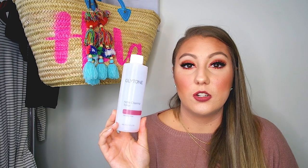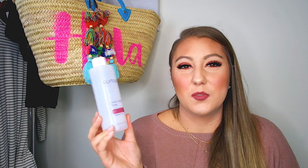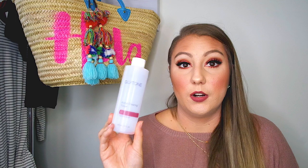Then I went through my toner. This is the Glytone Acne Clearing Toner with salicylic acid. I get this from my dermatologist or from Amazon — I think it's like $25 on Amazon. It's a really good product.